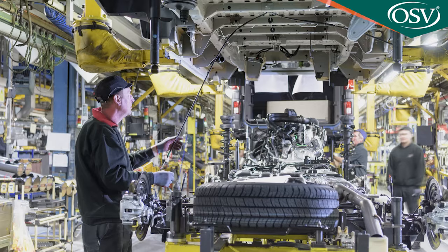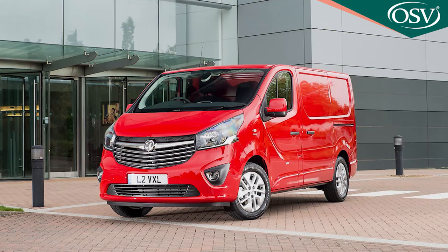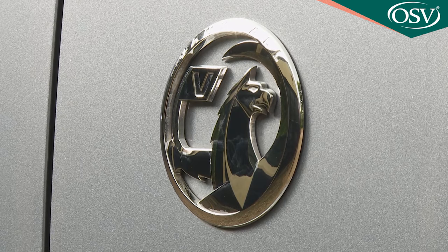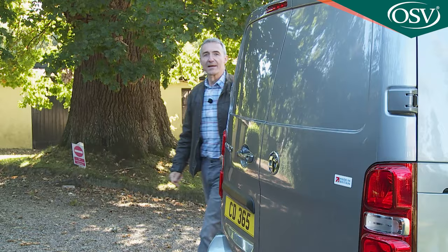Over a million Vivaro vans have been assembled at Vauxhall's plant in Luton since production of the first generation model started in 2001. That was the design shared with Renault and Nissan, as was the second generation design launched in 2014. Vauxhall's acquisition by the French PSA Group in 2017 brought about a need for a change in platform approach, so this Mark III Vivaro shares its engineering and its stiffer, more sophisticated EMP2 platform with Peugeot's Expert, Citroën's Dispatch and Toyota's Pro-Ace.